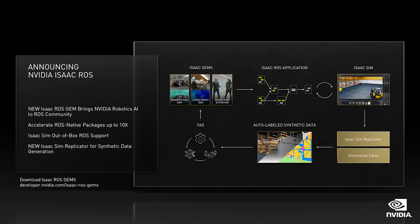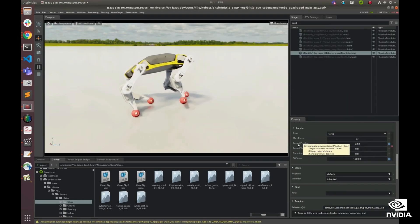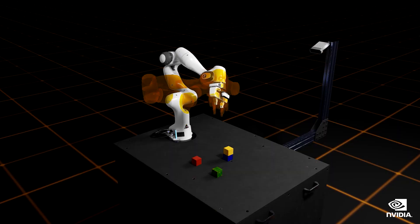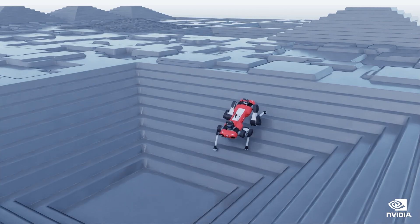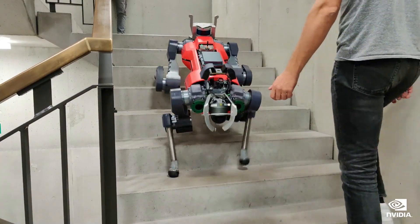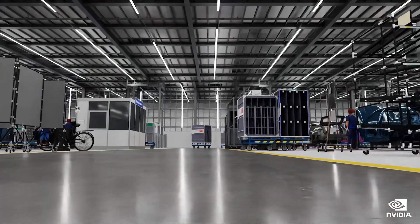ROS developers can also import the ROS URDF robot definition format directly into IsaacSim to simulate the robots. IsaacSim is the most realistic robotic simulator ever created — built on Omniverse. Sensors are modeled, physics is simulated, environments are photorealistic, and robots in simulation are running their actual stack, either SIL (software in the loop) or HIL (hardware in the loop). The robot is connected to an actual map, and it really feels it's in the environment.